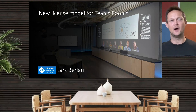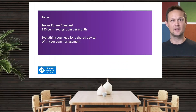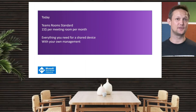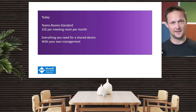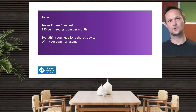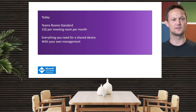Let's dig into how it was until recently, where you had the standard license for $15 per meeting room. This was basically everything that you needed to have a Microsoft Teams Rooms running. You would be able to install it, you had the complete license for both single screen and dual screen, and you even had the Intune license as well.